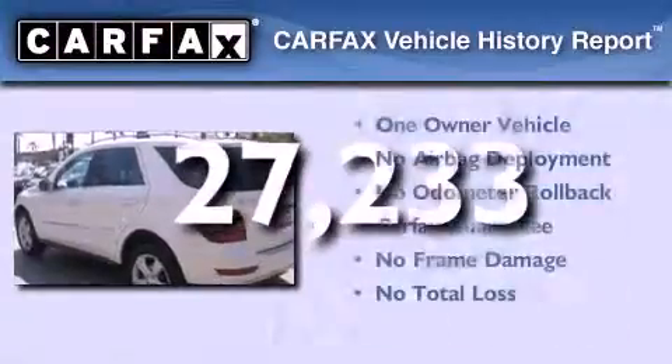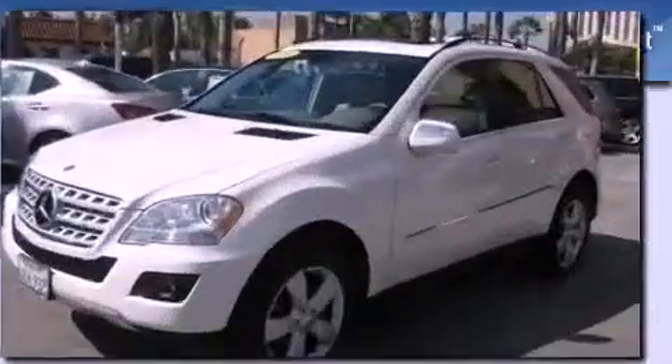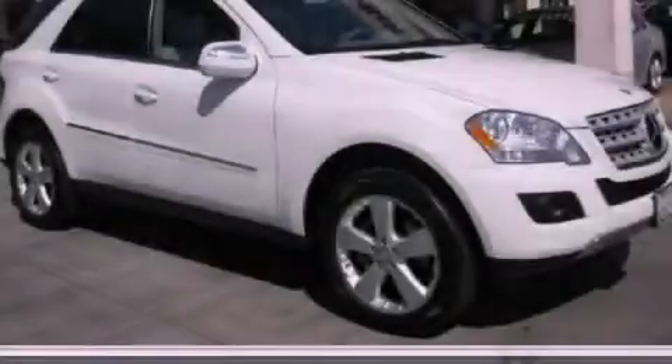This Mercedes-Benz has had only one owner, and it qualifies for the Carfax buy-back guarantee. Stop by today and test drive this vehicle for yourself.